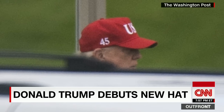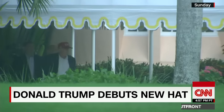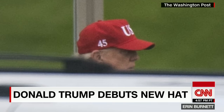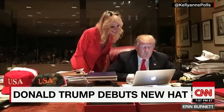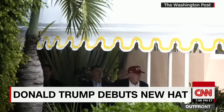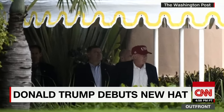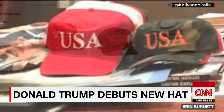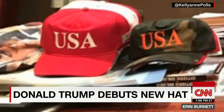The Donald has donned a new hat — a red hat. The hat used to say 'Make America Great Again,' but lately the president-elect has elected to showcase a new one: USA on the front, and on the side, 45 — as in Donald Trump becomes the 45th president of the United States. It's not for sale yet on Trump's website, though fans are clamoring for it for Christmas.